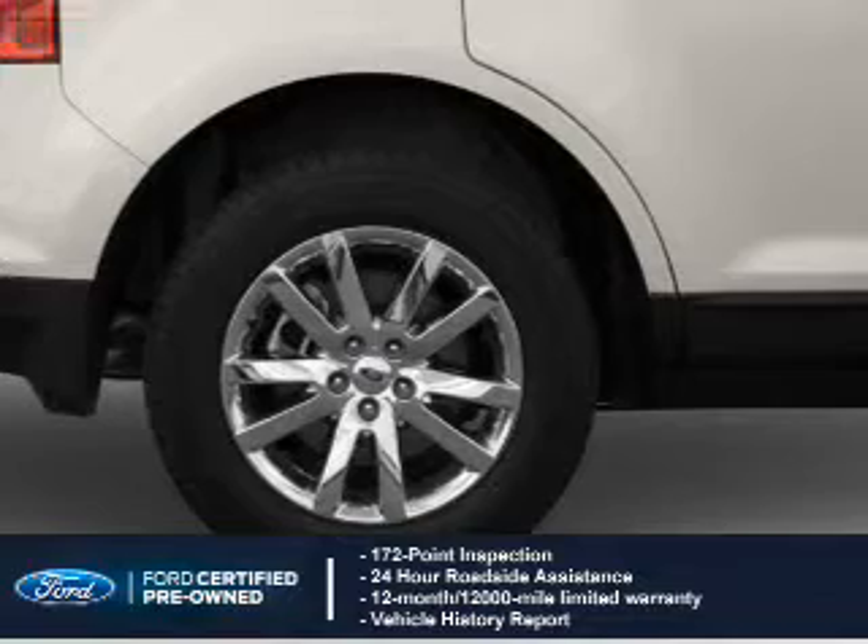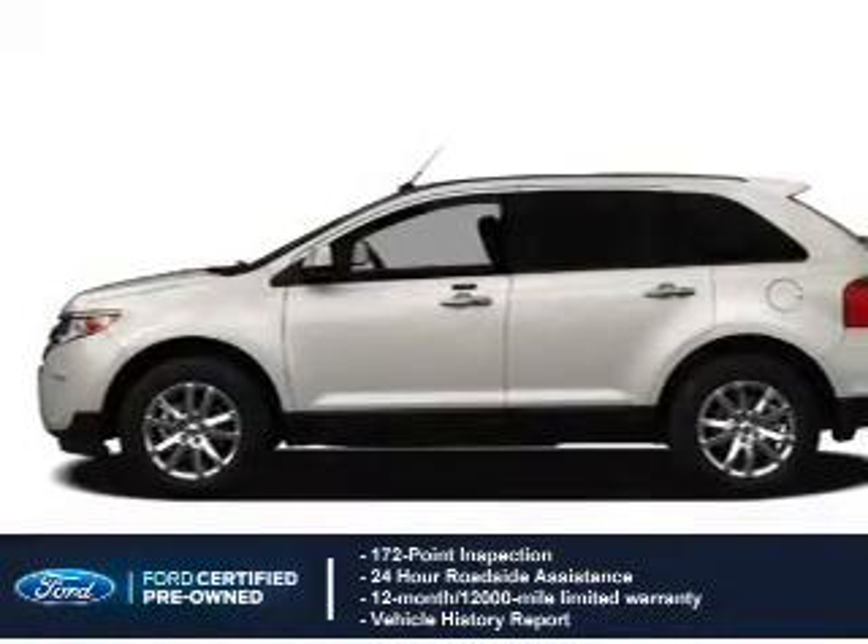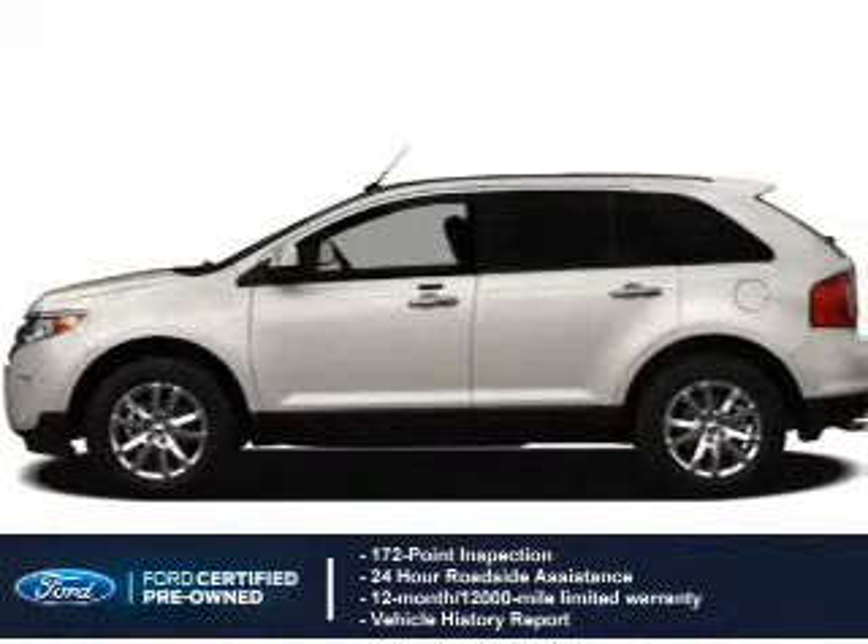A vehicle history report is included, along with a 12-month, 12,000-mile comprehensive limited warranty, plus 7-year, 100,000-mile powertrain limited warranty coverage.